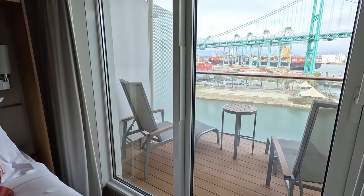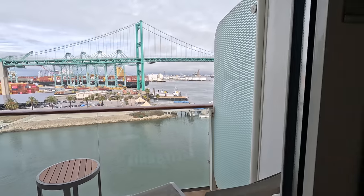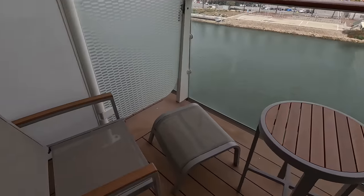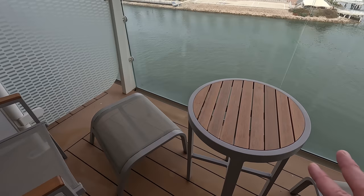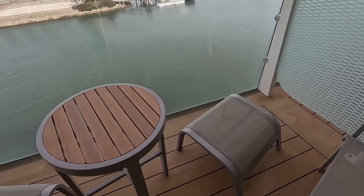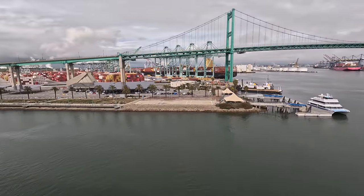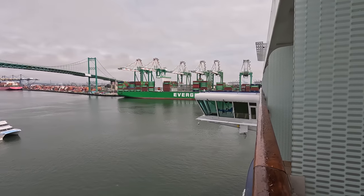Out here is the balcony. It's an okay size — deep enough. You get two chairs with little footstools and a higher table, which is nice. We're in the front of the ship so you can see the bridge right there.